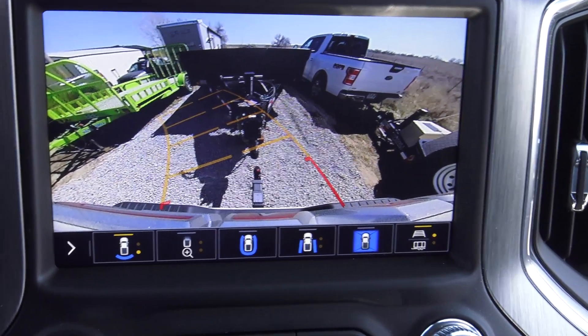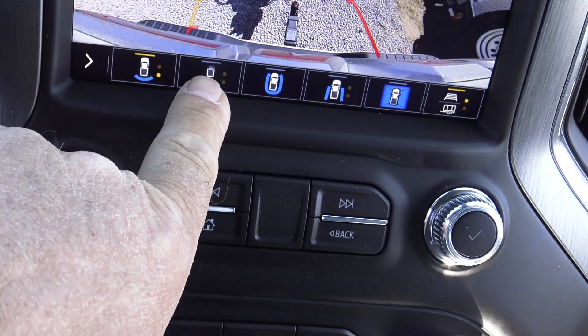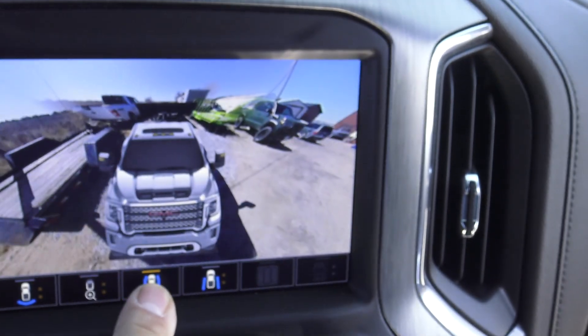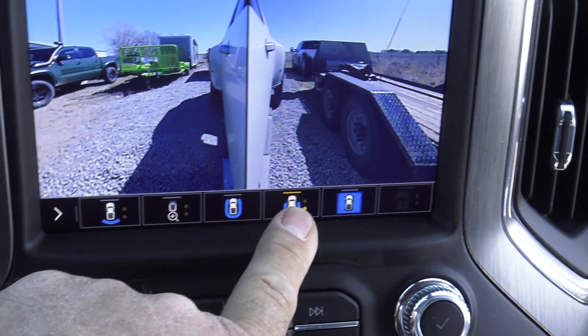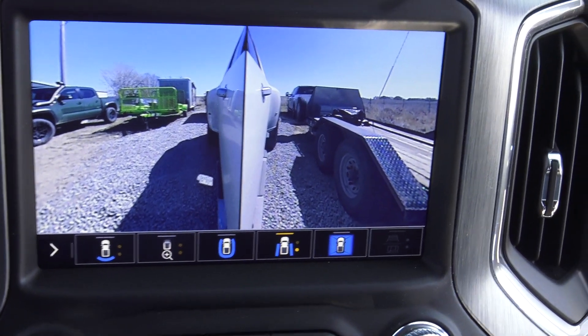I love these cameras — this one's so cool. They've got all these 3D pictures now. Pretty cool. I love that one. You can see each side of that trailer so well.